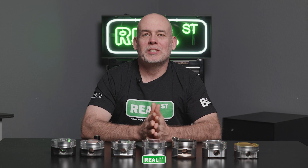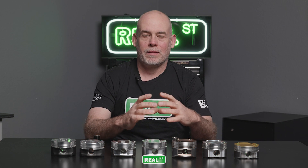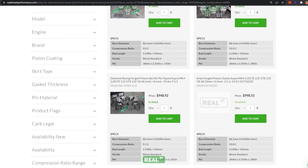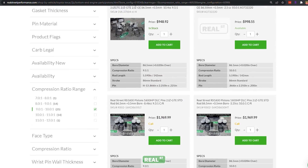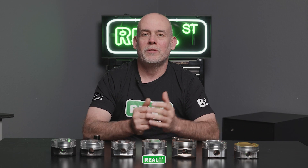I hope this information has been helpful and you're able to select the pistons you need for your build. I know that nearly 300 options is pretty overwhelming, but as you narrow it down you'll be able to use the information we've provided to make a good decision. If you still need some help, feel free to reach out to us — it's why we're here.